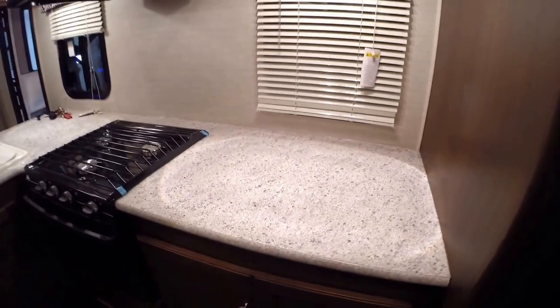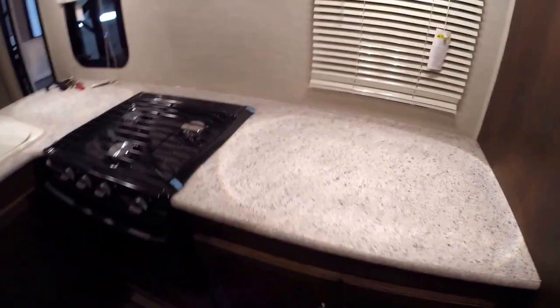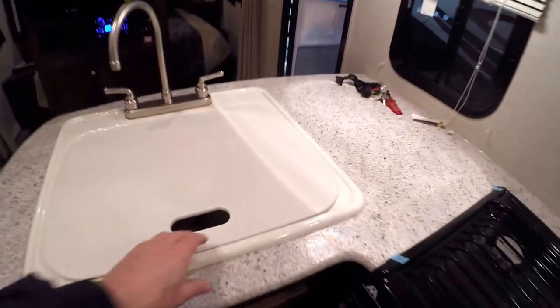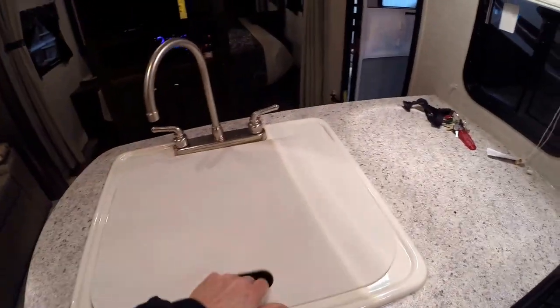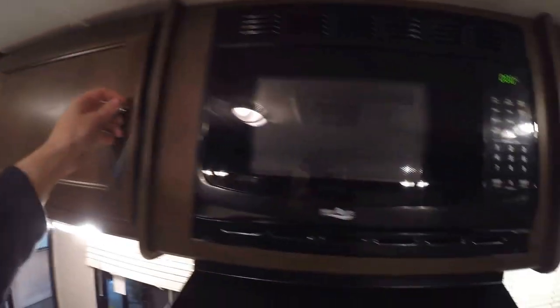We've got a lot of countertop space — people are always looking for countertop space. Another neat thing is they use a big sink so you can actually wash nice big pots and pans in there. More storage, your microwave, then your cooktop, your oven, and plenty of storage here and right there as well.